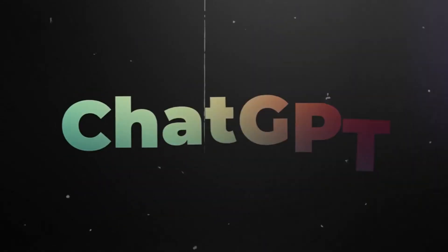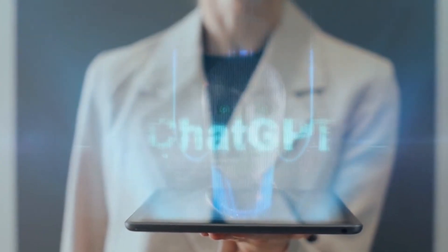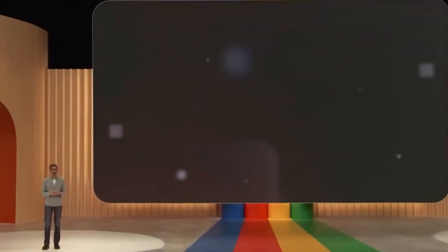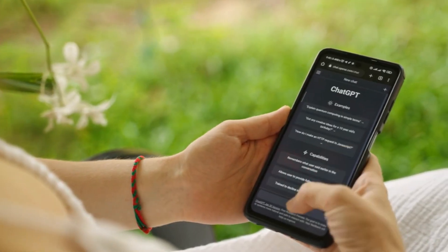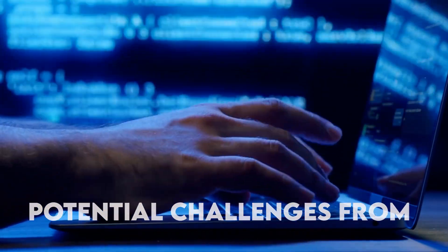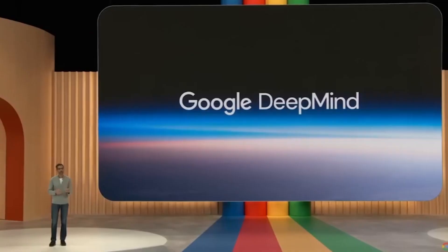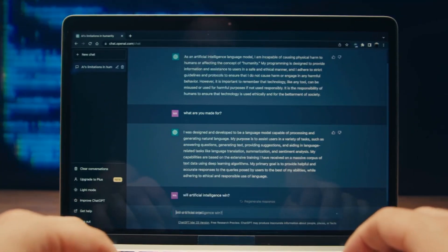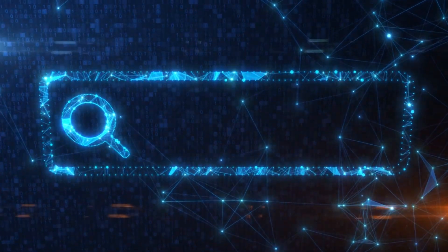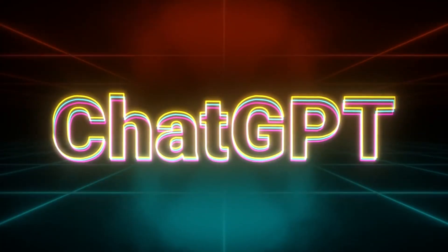ChatGPT's dominance: ChatGPT has been at the forefront of AI-based text generation, showcasing remarkable capabilities in understanding and generating human-like responses. Its training on a vast amount of text data has enabled it to provide valuable assistance across various domains, and its versatility has made it an indispensable tool for many users. However, the advent of Google Gemini brings potential challenges, as Gemini's advanced capabilities might surpass those of ChatGPT, raising concerns about its relevancy. As Gemini gains traction, developers and users may shift focus, potentially impacting ChatGPT's user base.